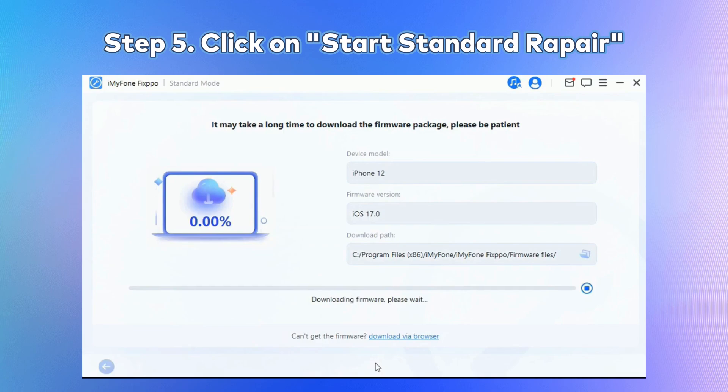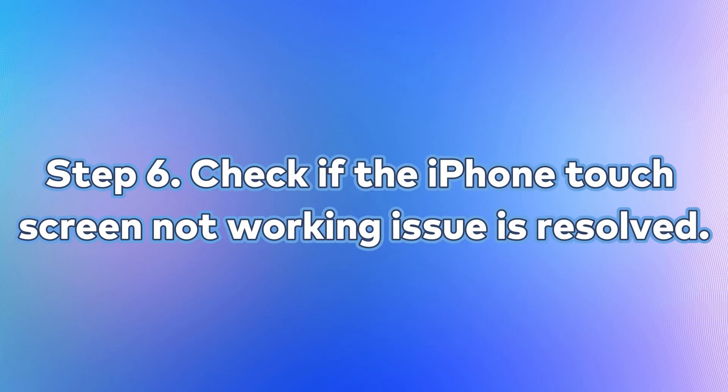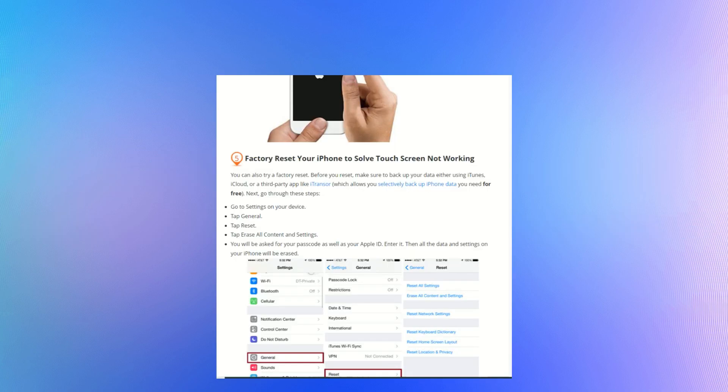Step 5: Once the firmware is downloaded, click on 'Start Standard Repair' to initiate the system repair process. Step 6: After the repair is complete, your iPhone will restart. Check if the iPhone touchscreen not working issue is resolved.